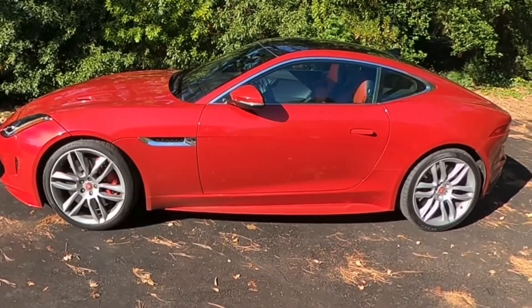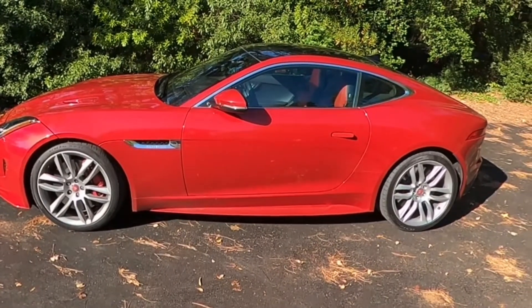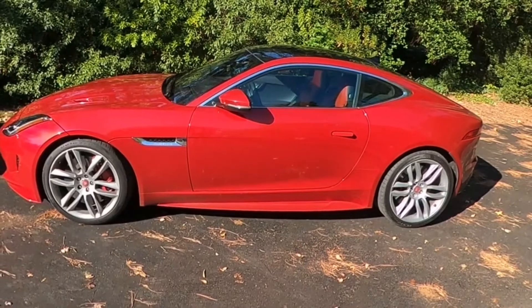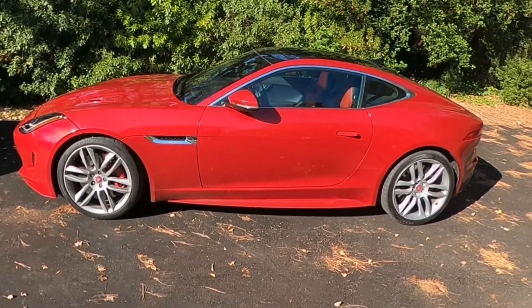I am so thrilled with this car I can't say enough about recommending it. I haven't driven the six-cylinder or four-cylinder models, but the R with the 550-horsepower V8 is just an amazing car.